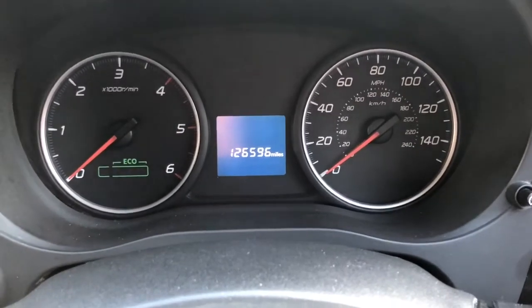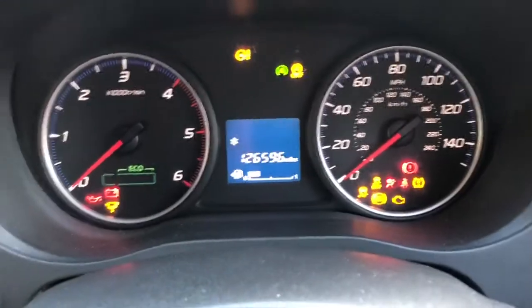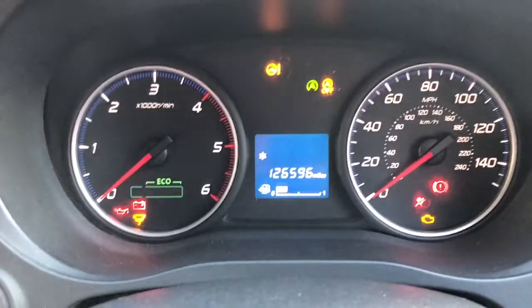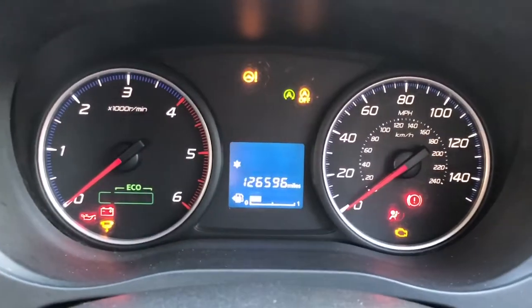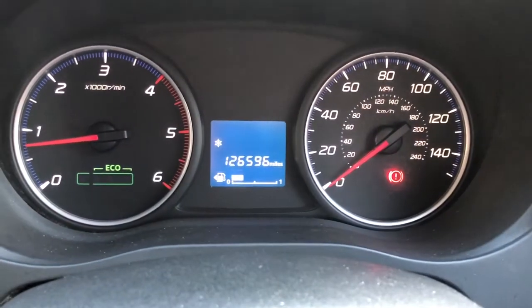Here we are inside the Outlander. I'll put one of the keys in the ignition and turn it on — there you go. I'll turn the radio off and now start the engine — there you go.